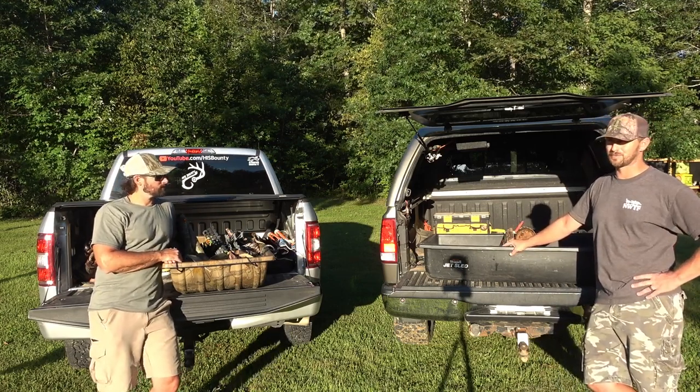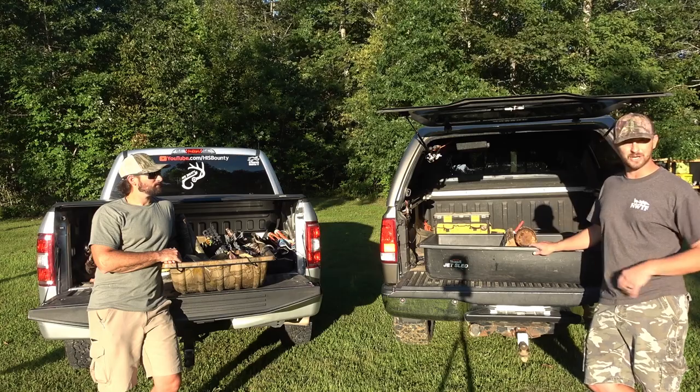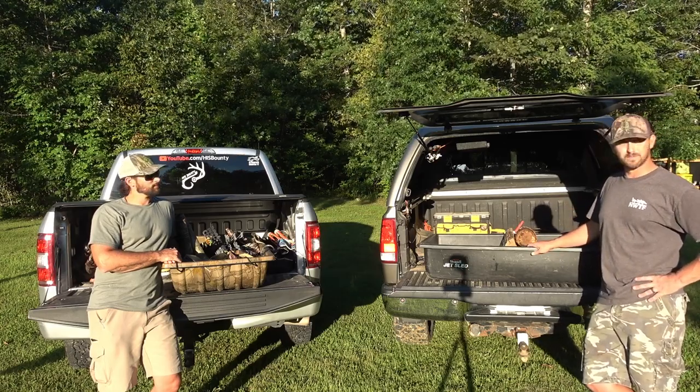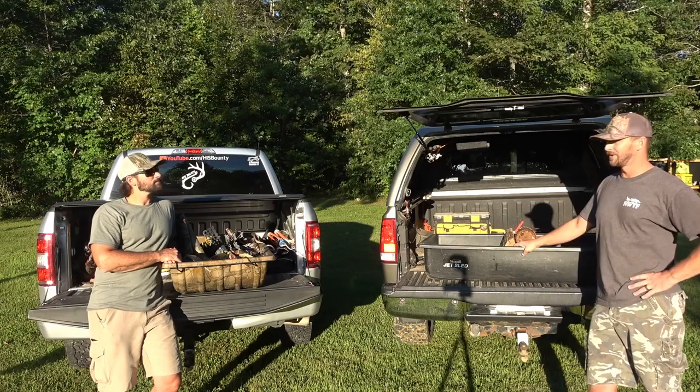Chappelle makes a couple of sizes. The one I bought — I've got a five and a half foot bed — so I bought the one that just fits up in the bed and I'm able to shut the tailgate. A deer fits fine — obviously a 300-pound bear and several bucks have fit inside them.